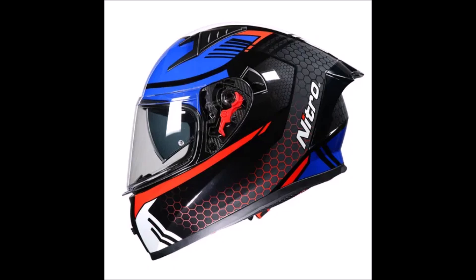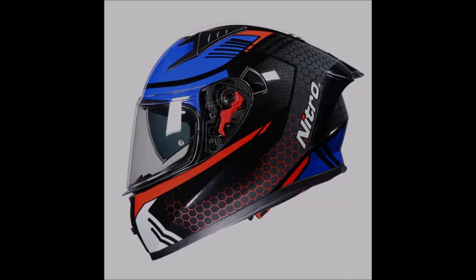These improvements reduce neck strain and fatigue, offering the rider a quieter and more comfortable ride. And that allows us to maintain focus for longer periods.